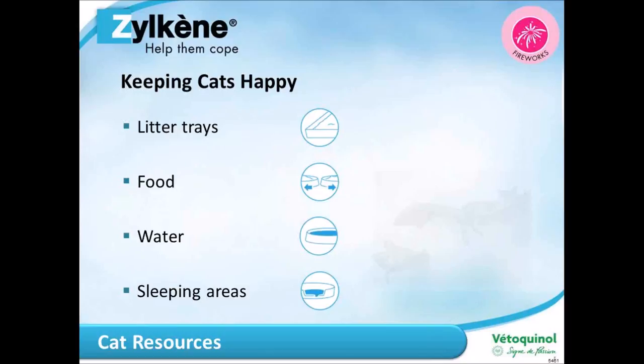Even if you have a cat that's used to toileting outside, it's still really important to provide a litter tray inside — you never know when they might not want to toilet outside, there might be an issue, or it might just be raining. Always have litter trays in the house and follow the N plus one rule. With two cats you want at least three litter trays, ideally spread around the house.